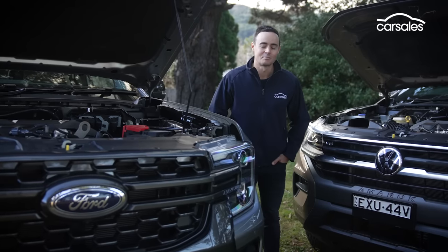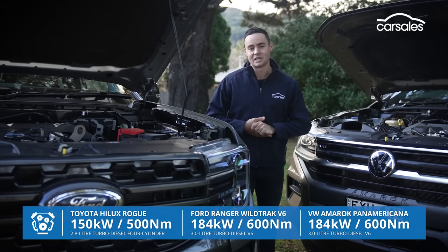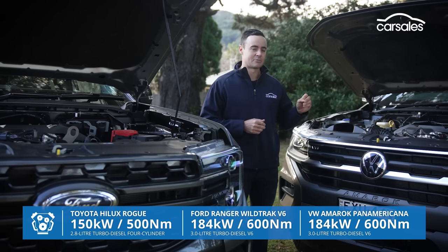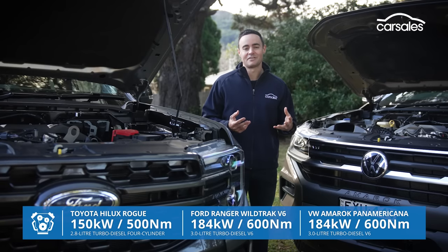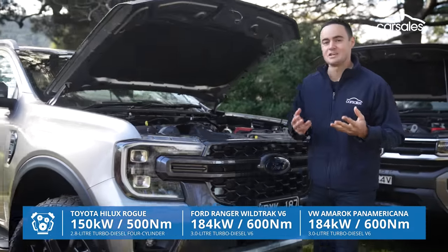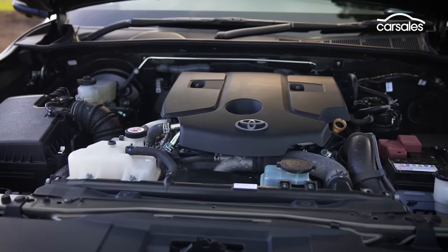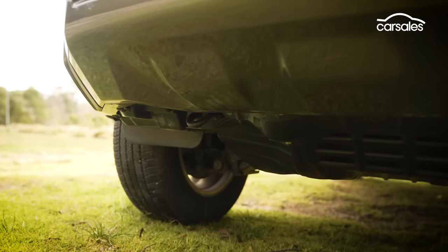The Volkswagen and Ford both employ an identical three-litre turbo diesel V6, outputting 184 kilowatts and 600 newton-metres, matched to a 10-speed automatic transmission. Where they begin to differ is suspension — particularly the Amarok's front suspension, which uses a mono-tube damper setup said to offer a sportier ride and more of a VW feeling. The Toyota runs a tried-and-tested 2.8-litre turbo diesel four-cylinder, down on power and torque against the others but matching them on fuel consumption. All three offer a rear diff lock, various off-road modes, hill descent control, and recovery hooks up front.